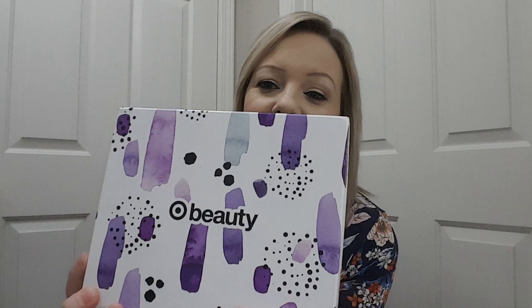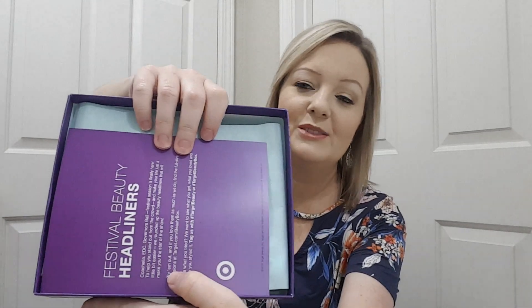Hey everyone! Welcome to my channel. We're going to be unboxing my Target Beauty Box. This is $7 and they come out with one, and sometimes more, around the first of every month. Look at this box — the color is so pretty. And this is how it comes. You get this card and it tells you the products and a little bit about them, and you get a $3 off coupon for a beauty purchase of $15 or more.